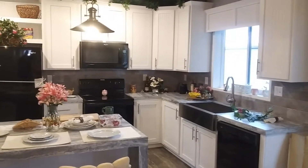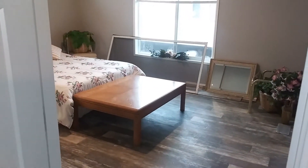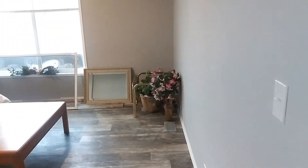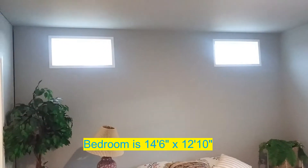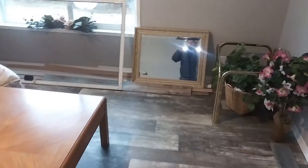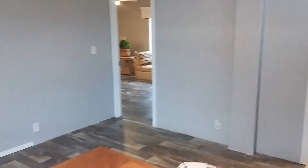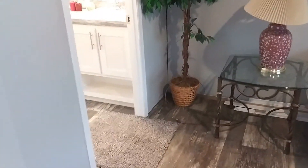Take one quick look around the kitchen again and then we'll head over into the master bedroom. We always save the best for last because we know that's what you guys like to see the most — the master bedroom and master bathroom, where we as the adults are going to be spending the better part of our time. As we come in here, this bedroom is going to be 14 foot 6 by 12 foot 10. There are transom windows above so you've got plenty of natural light in the morning to help you wake up.